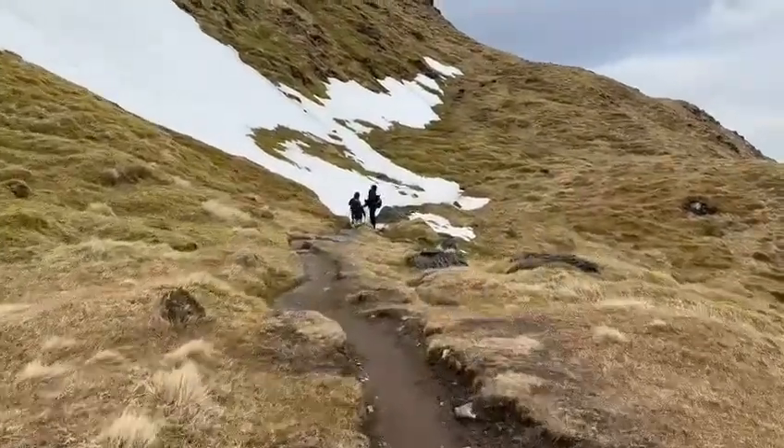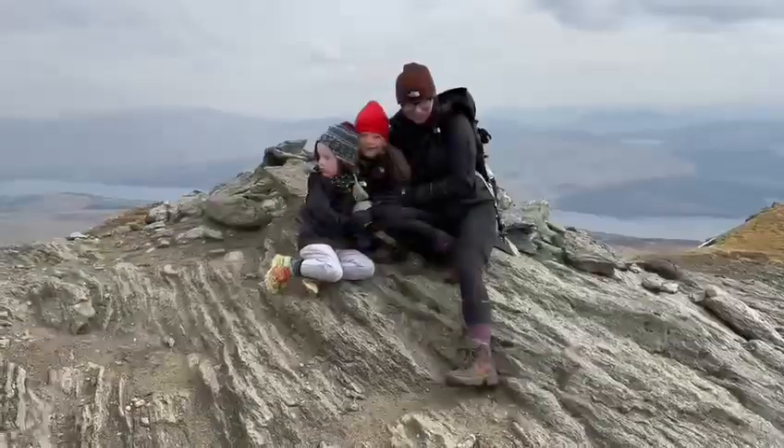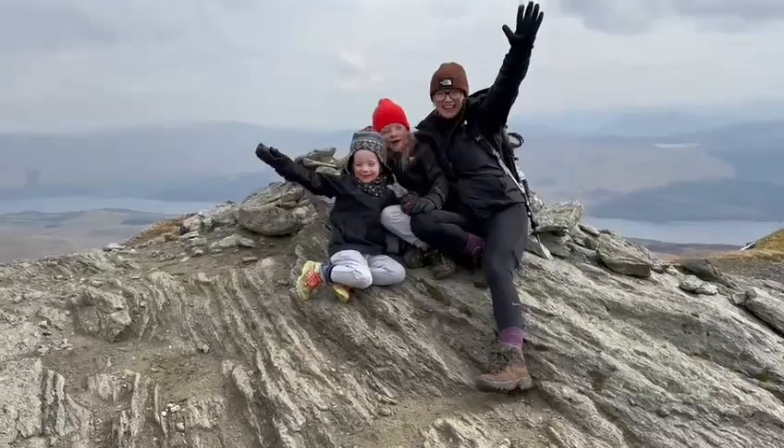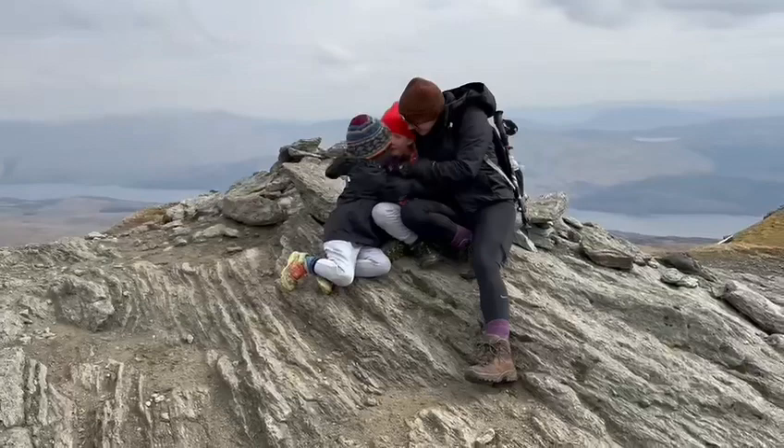The section was okay — just make sure to hold onto the little one. Everybody say we're on Meall nan Tarmachan! Amazing! It's so windy!